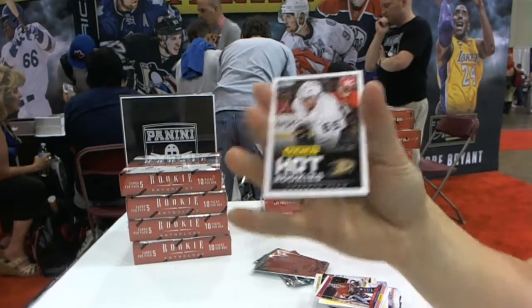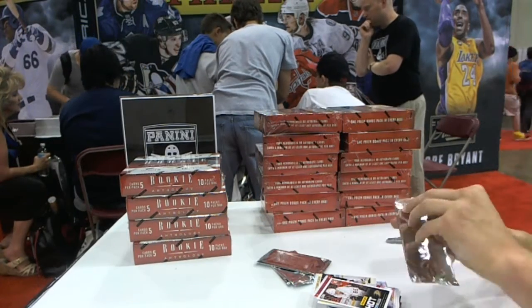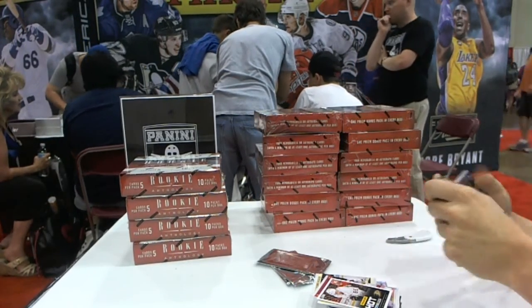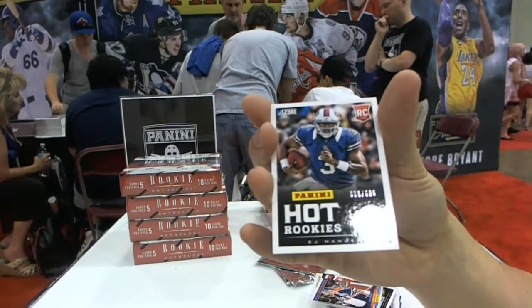We've got a rookie to 599, Emerson Edom. We've got a rookie to 599, EJ Manuel.